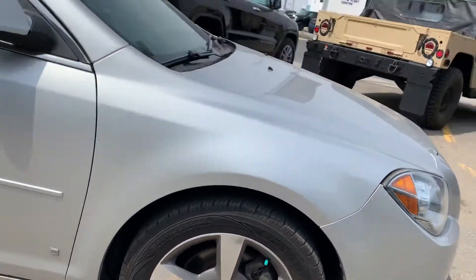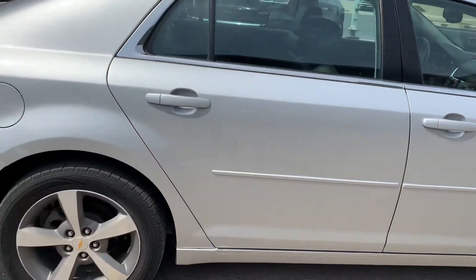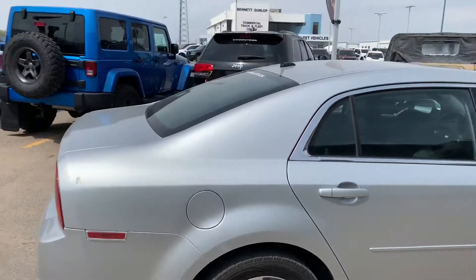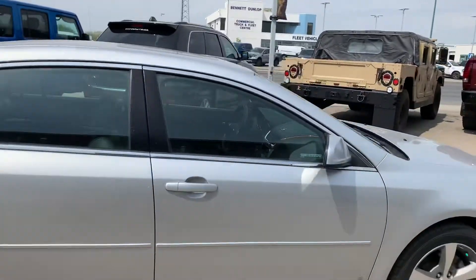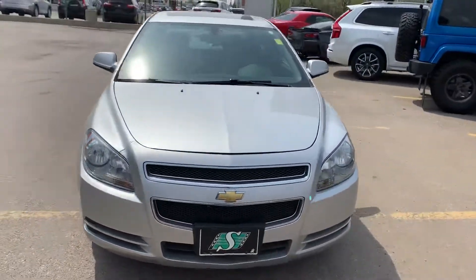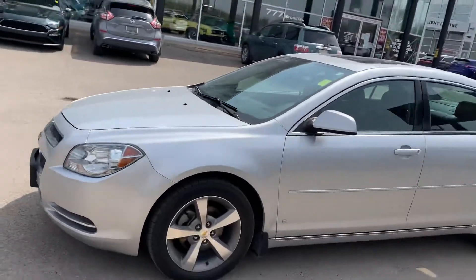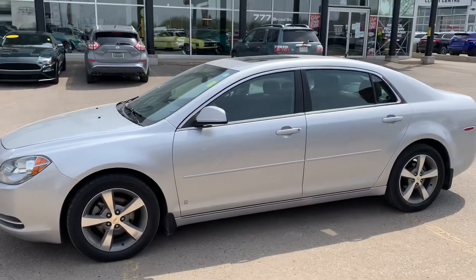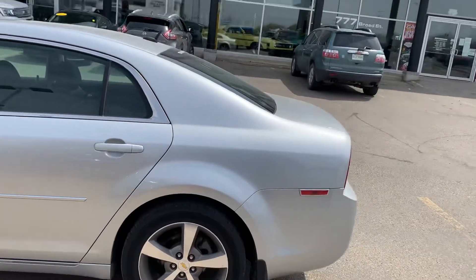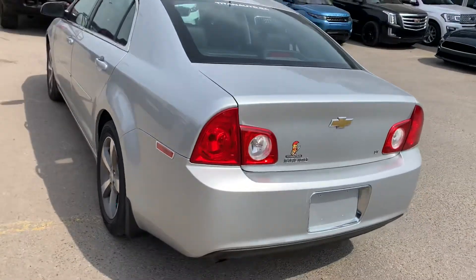The good news from us is we run everything through a full inspection process, front to back, so we not only make sure they look great but mechanically run great for your mom too, which is I'm sure what you're looking for. The Malibu is a very good highway vehicle — you get great fuel economy out of them while still having the size and safety that is needed. Going front to back, there really aren't any hiccups on this vehicle, especially for a 2009.